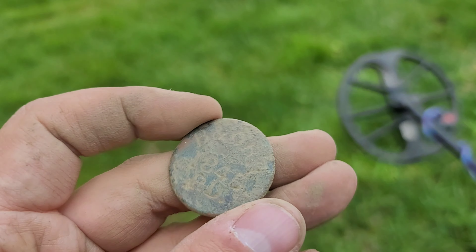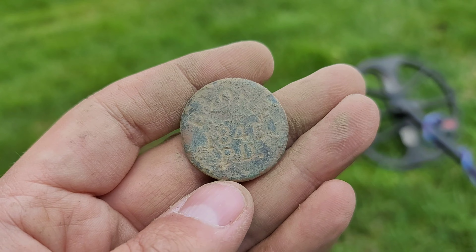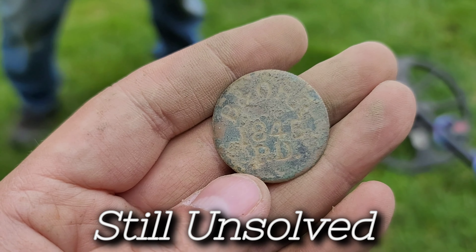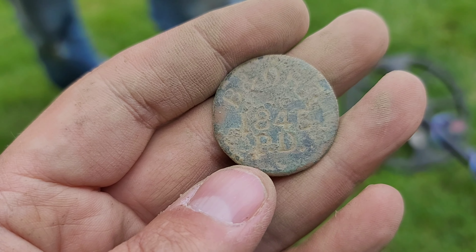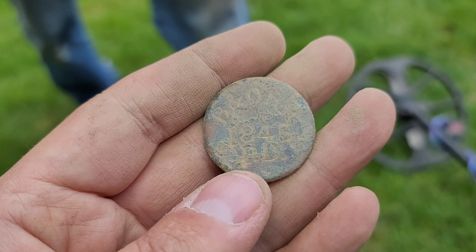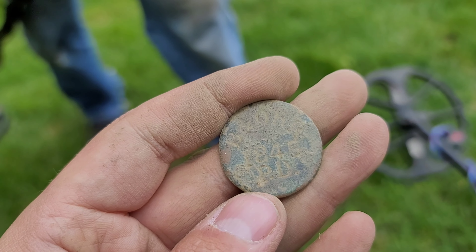If you guys know what this is, please let us know — mystery items are the best to try to figure out. I'm going to do some research. If that's the date, that's pretty cool — it predates the house. It could be a railroad token. I just walked through the spot and found it.